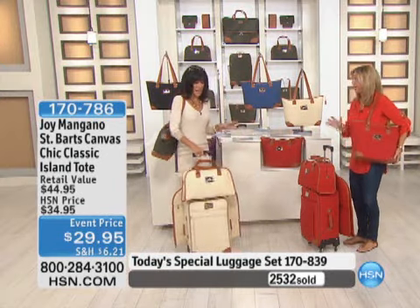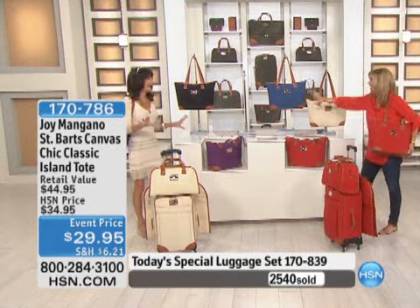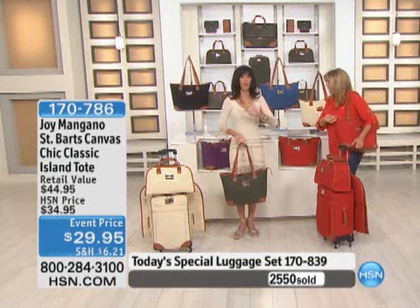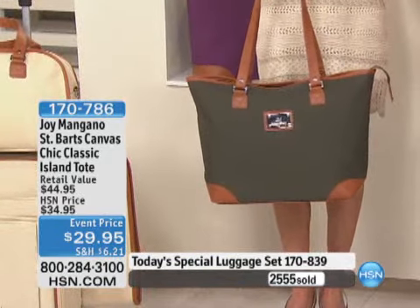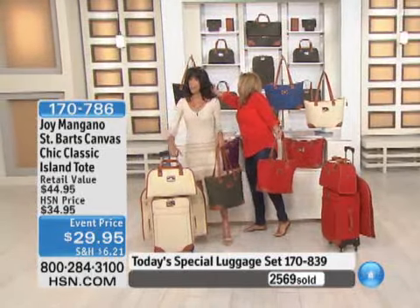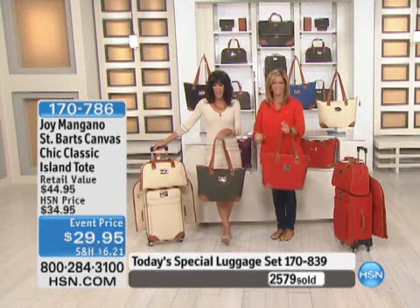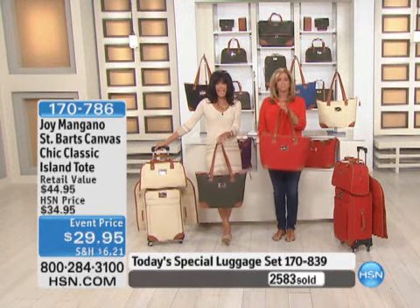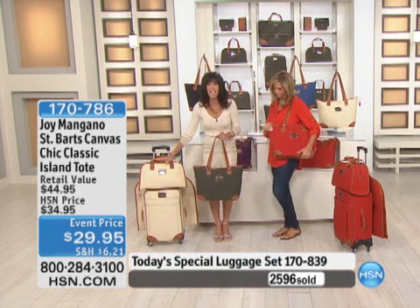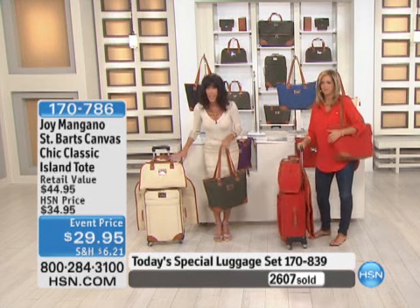Before we move on — here's what's happening. I see an empty hook. All we have left is black, olive, and red. That is all that is left, and the quantity is in the hundreds. Let's take a look: at $29.95 you still get all the function, all the style, especially beautiful with the today's special. The whole set is only $140 for the luggage and $29 for the tote.